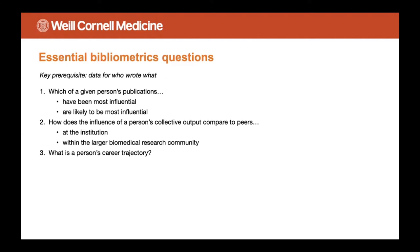All these use cases can really be distilled down into a couple of essential bibliometric questions, bearing in mind that the ability to answer these depends on having data regarding who wrote what. First, for a given person, which of their publications have been most influential or are likely to be most influential? Second, how does the influence of a person's collective output compare to peers, both at the institution and within the larger biomedical research community? And third, what is a person's career trajectory?